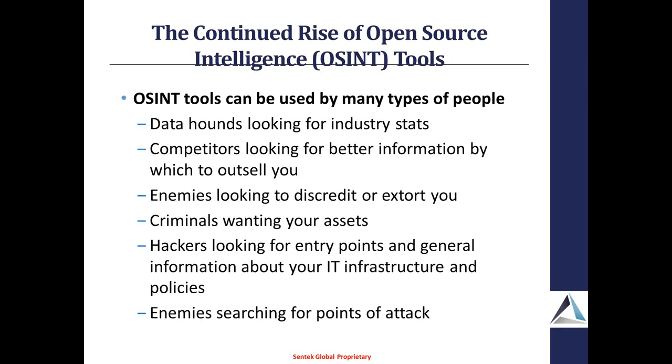OSINT tools can really be used by a lot of different people: somebody looking for industry statistics, a competitor looking to get a leg up on you, somebody evil looking to discredit or extort you, hackers looking for entry points and general recon information. For most hackers attempting to attack your systems, they'll actually spend up to 80% of their time performing reconnaissance. Really it's just the last 20% that's the actual attacking, because the hard part is looking at the overall attack surface and figuring out the way in — how to chain different attacks together to penetrate as far in as possible. And of course, enemies simply looking for ways to take you down.